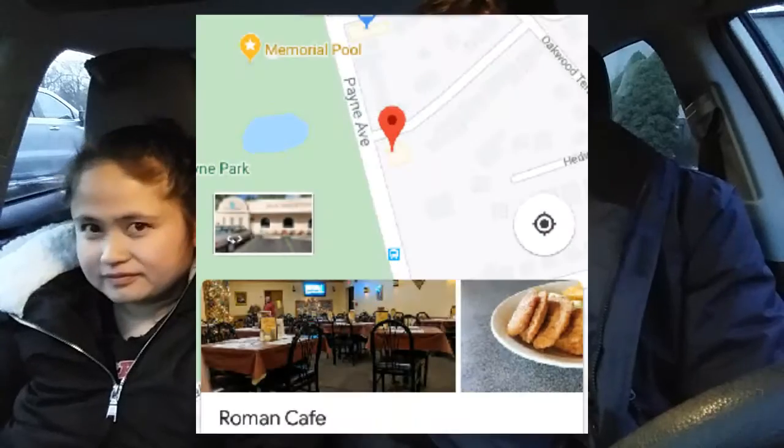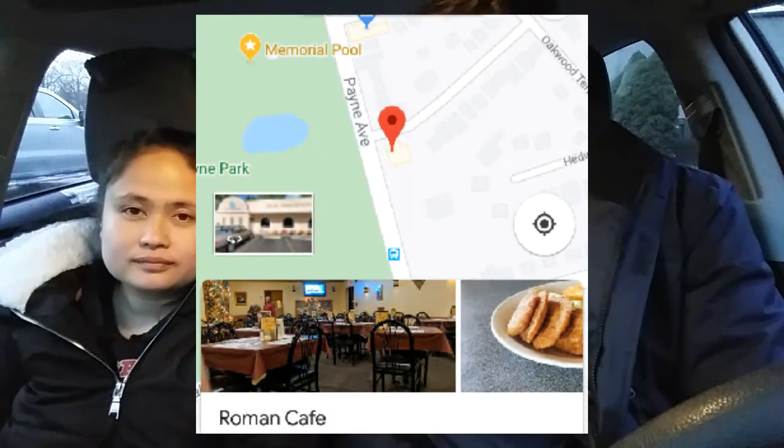Hello and welcome to another episode of Buffalo Wings. Today we are trying a place called Roman Cafe. It's in North Tonawanda. My wife's gonna show you what they look like and we'll dig in. We'll let you know what we think.